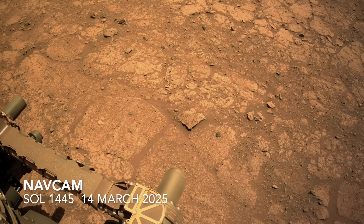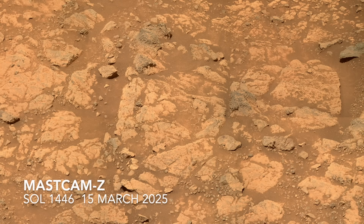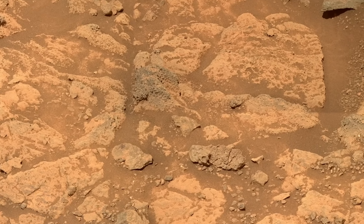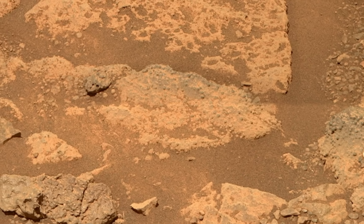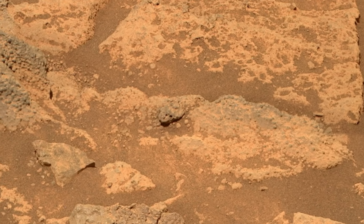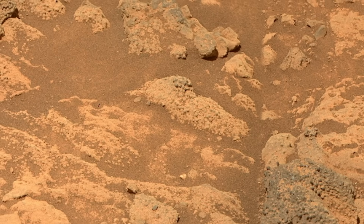Perseverance drove several meters to investigate one of the darker bands evident from orbit. Here, it observed even more rocks with spherules, and this time it looks like they're part of the bedrock rather than just sitting on top of it. Geologists would say that they're in place rather than float rocks, which is important for interpreting their origin.